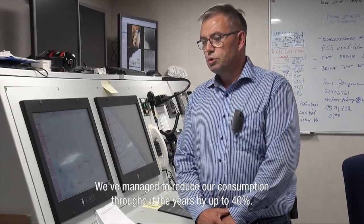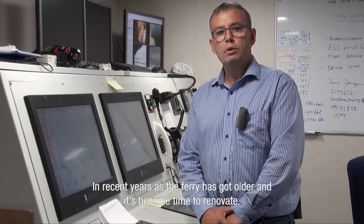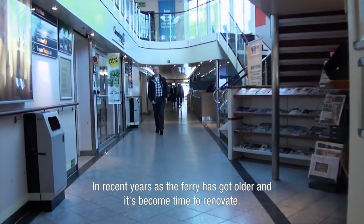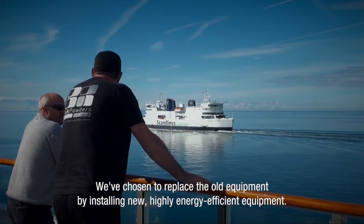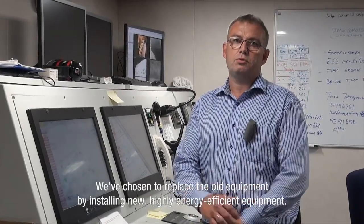We started to reduce energy consumption by up to 40% through all the years. In the next year, when the ship is getting older and when we are going to renovate our own system, we started to use a lot of energy-based systems and move all the old ones out. Instead of renovating, we started to buy new equipment, and it was energy-effective.